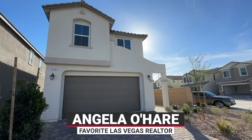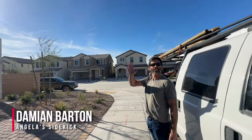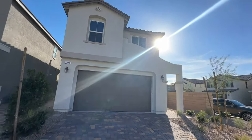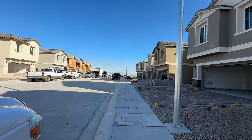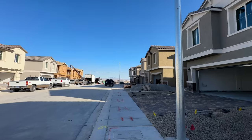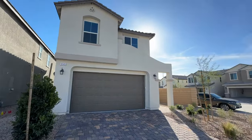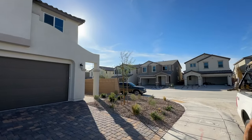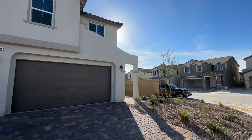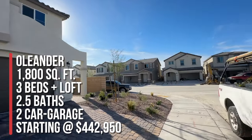Hello everyone, Angela O'Hare here, your favorite Las Vegas realtor, and I brought my sidekick Damian with me. We are doing a final walk-through for our client who just bought a brand new home over here in North Las Vegas at Fullerton Cove by Richmond American Homes, off of the 215 and Revere Street — super close to the VA hospital and the Villages of Tule Springs.